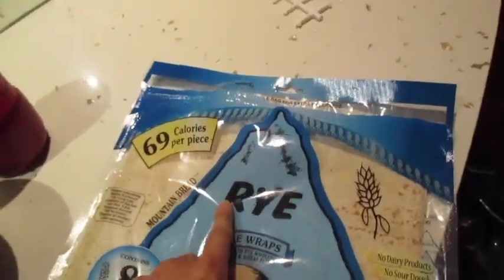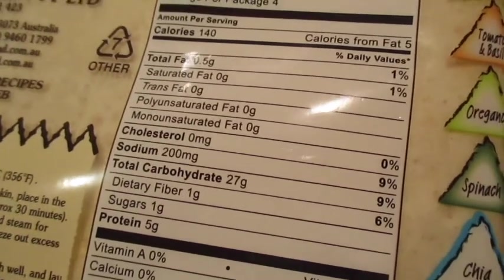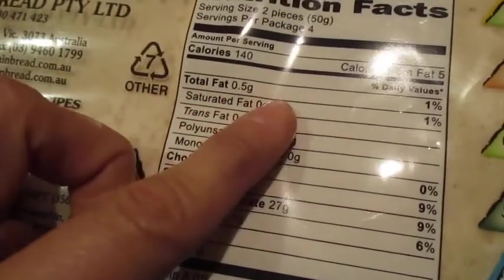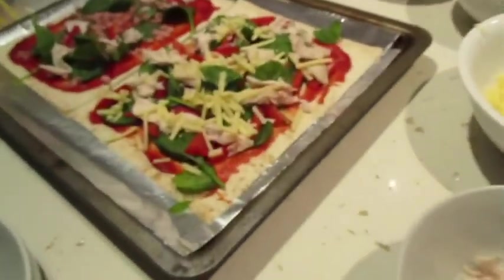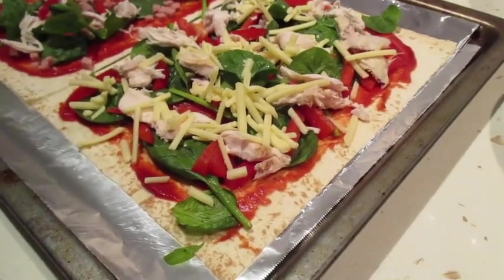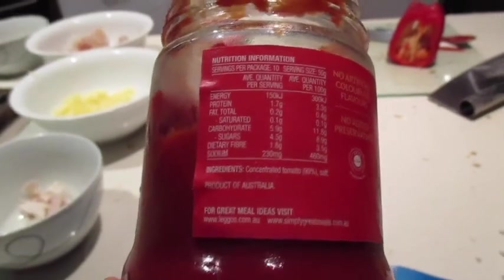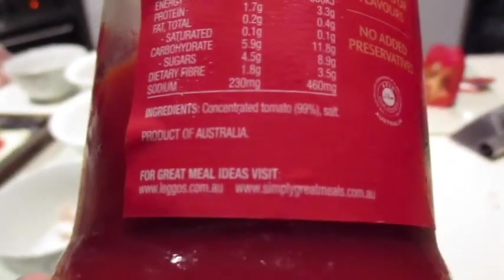What I'm using on my pizza is this Mountain Bread — the rye version. You guys can have a look at the macros on the back — it's actually really good. Per wrap there's five grams of protein, 27 grams of carbs, and 0.5 grams of fat, so it works out super well. I've just got one ounce of chicken — about 113 grams — half a cup of spinach, a quarter of a capsicum, and this Leggo's tomato paste. Per serve the tomato paste has 1.7 grams of protein, 0.2 grams of fat, and 5.9 grams of carbs — it's literally just concentrated tomato 99% and a little bit of salt.